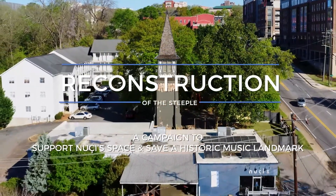Hi, I'm Ryan Oliveira. I own Square Design Company, and I'm building plaques for Nucci Space.